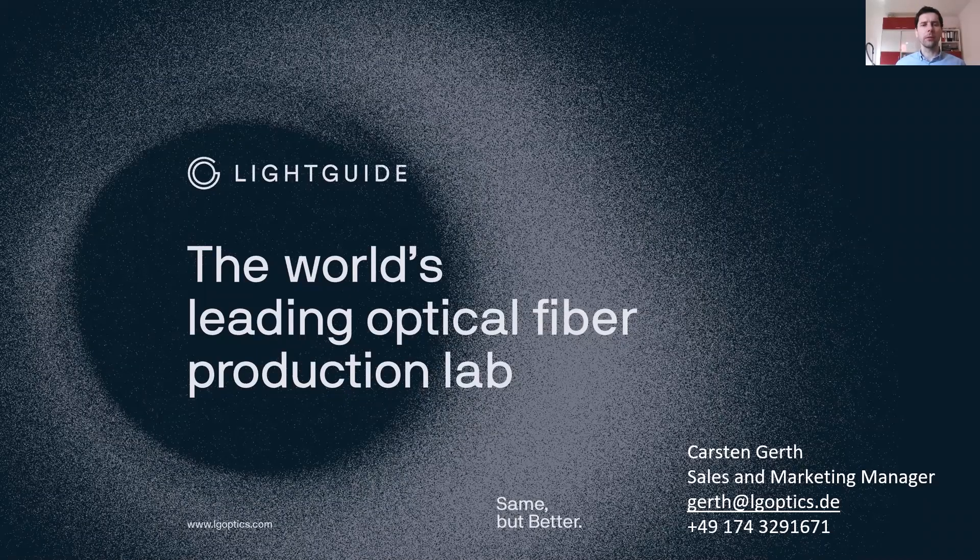Hello everybody, welcome to the company presentation from LightGyte. LightGyte is a company that produces multi-mode step index fibers. My name is Carsten Geert, I'm working as sales and marketing manager for industrial business units, and I'm happy to get your questions via mail or via phone after my talk.